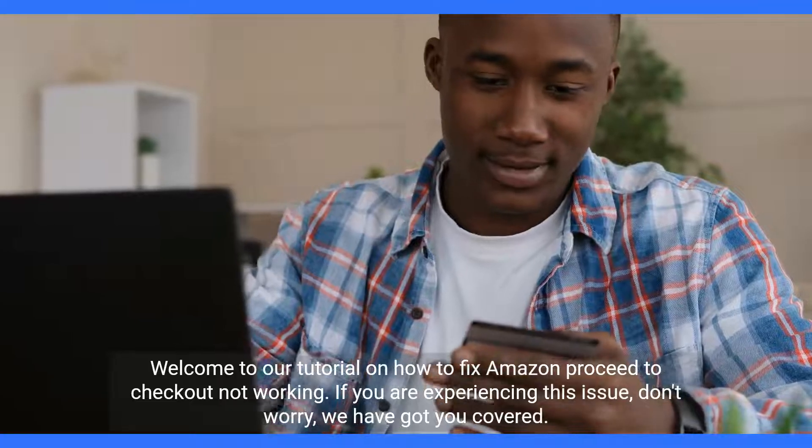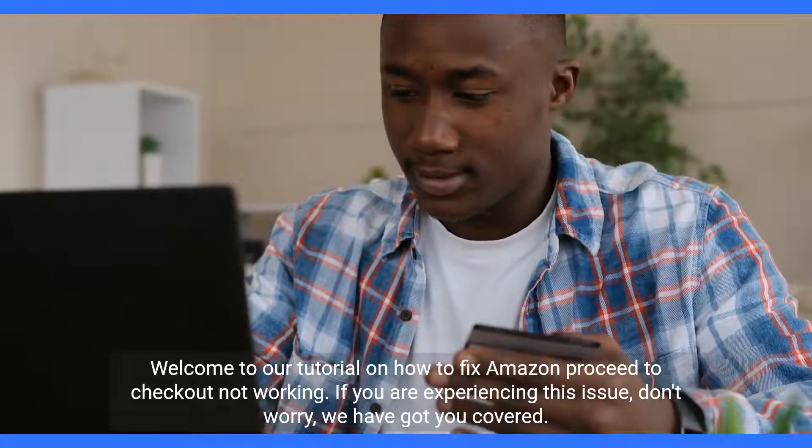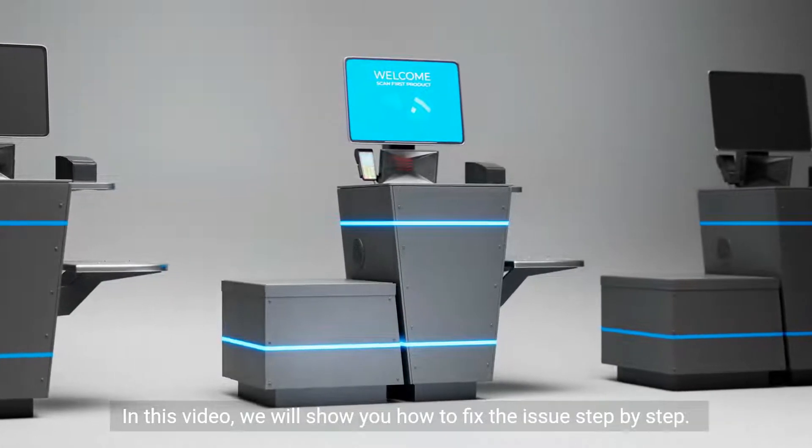Welcome to our tutorial on how to fix Amazon proceed to checkout not working. If you are experiencing this issue, don't worry — we have got you covered. In this video, we will show you how to fix the issue step by step.